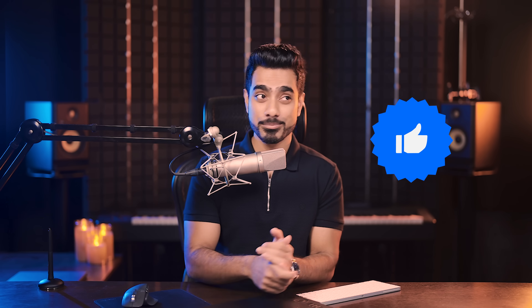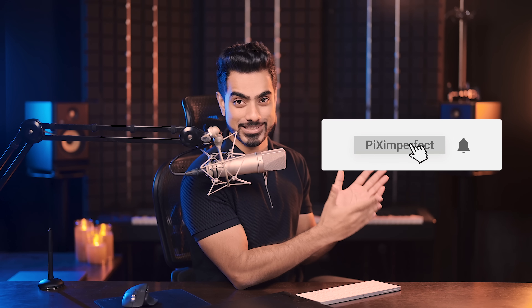Thank you so much for watching. I hope this was helpful. If this video helped you, make sure to give us a like, subscribe, and ring the bell so you don't miss any future tips, tricks, or tutorials. I'll see you in my next one. Until then, stay tuned and make sure that you keep creating.